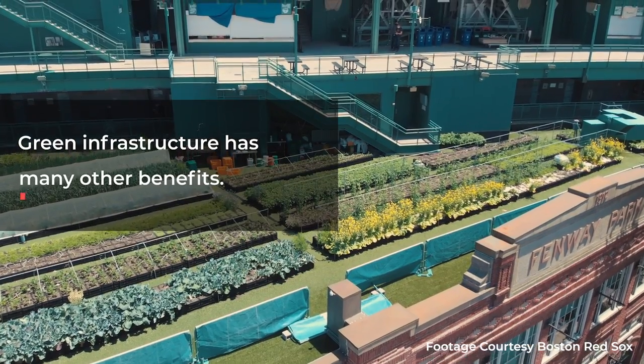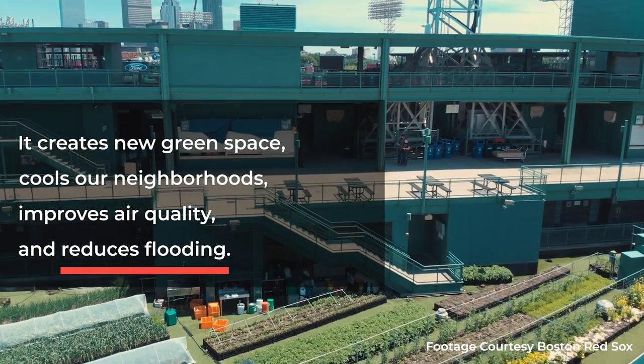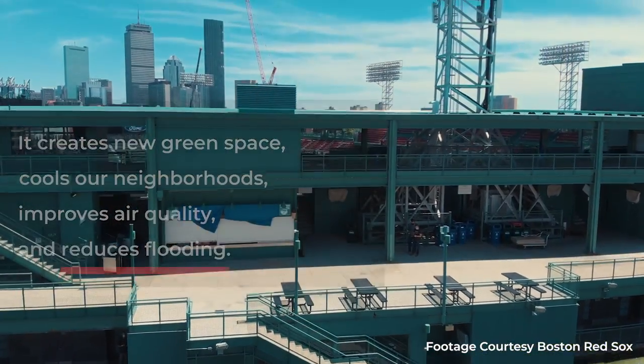Green infrastructure has many other benefits. It creates new green space, cools our neighborhoods, improves air quality, and reduces flooding.